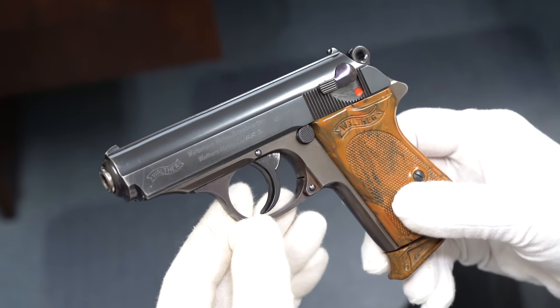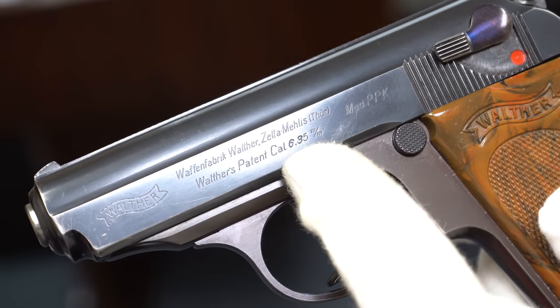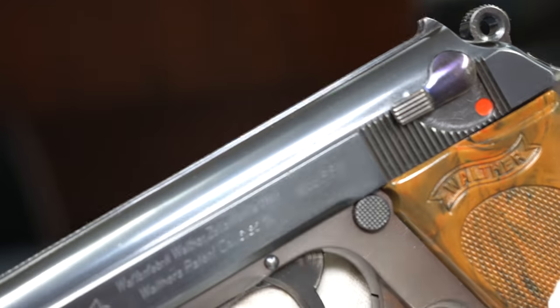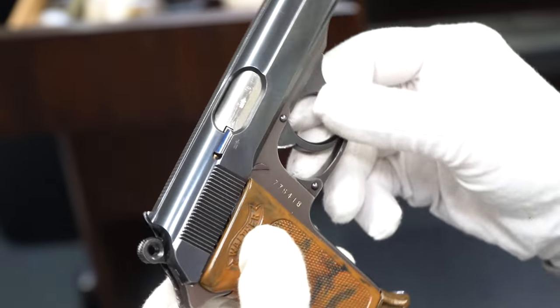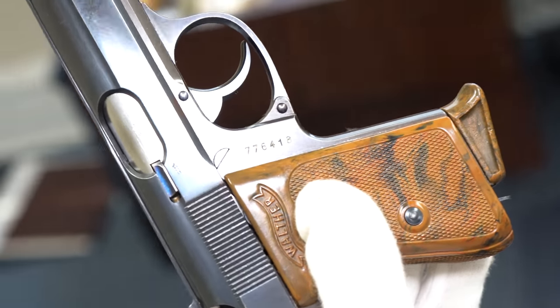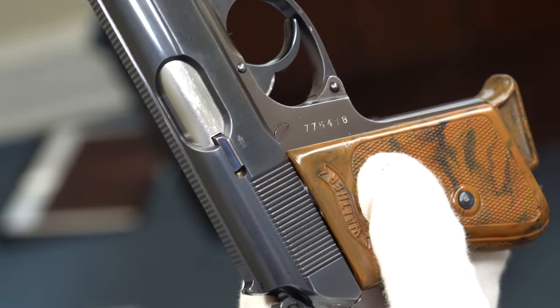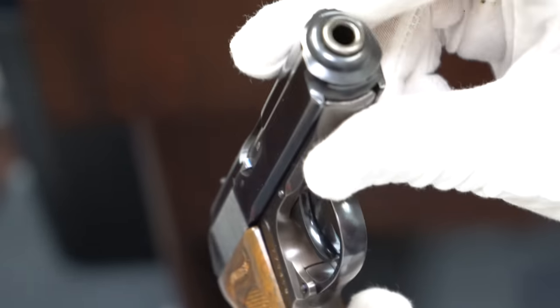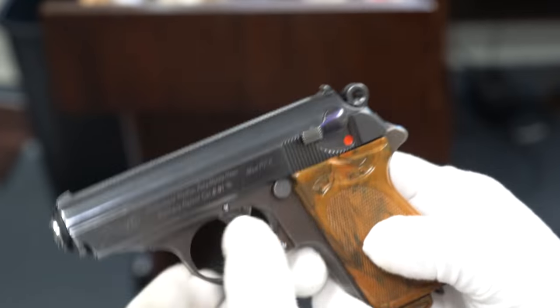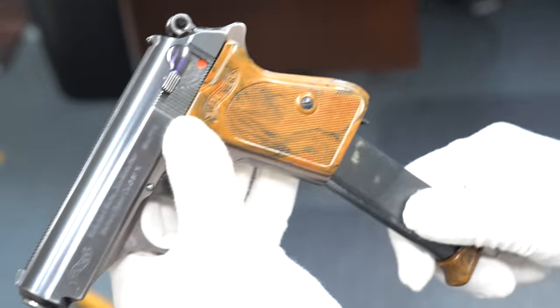We saw the two consecutive numbers. This is a third one — you can see on the logo that this was etched in. Look at the fire blue — this is probably one of the prettiest ones I have. It's also really early. The others were 780; this is 778. Again, only 38 known. You can see the proof marks and the .25 caliber. The magazine we've already seen is correct.